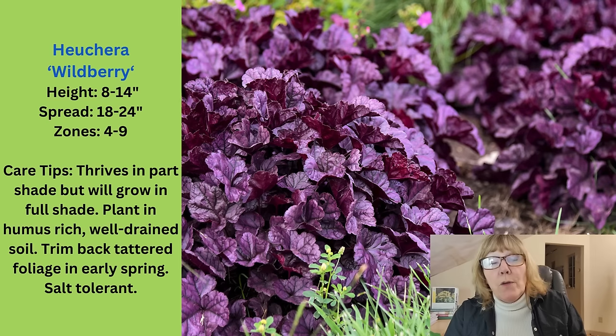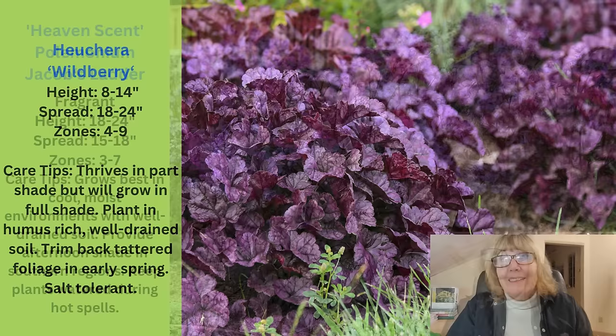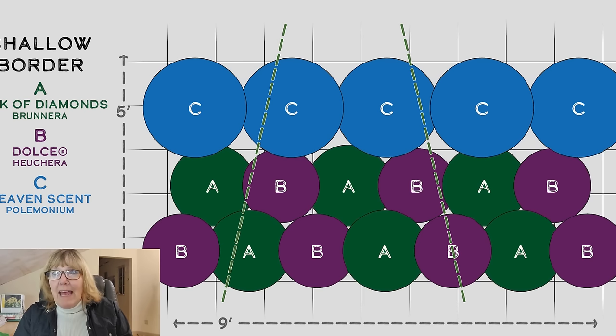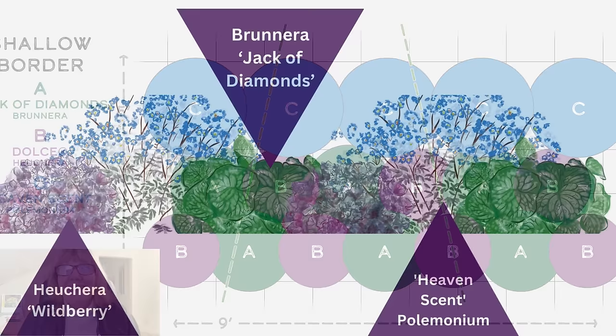We're going to pair it up again with the Heuchera Wildberry — or you could use Midnight Rose, which is not quite so electric but also a nice one. We pair it up with the Heaven Sent Jacob's Ladder, which I highlighted in an earlier grouping. The three of these together are deer resistant, so if you've got deer pressure I'd recommend trying this combo. This would be for a 9-feet-long by 5-foot-deep bed — 5 of the Jacob's Ladder, 7 of the heucheras, and 6 of the Jack of Diamonds. Silver foliage in the shade can really brighten the shade up, and you're going to see a lot of silver foliage this year in both annuals and perennials.